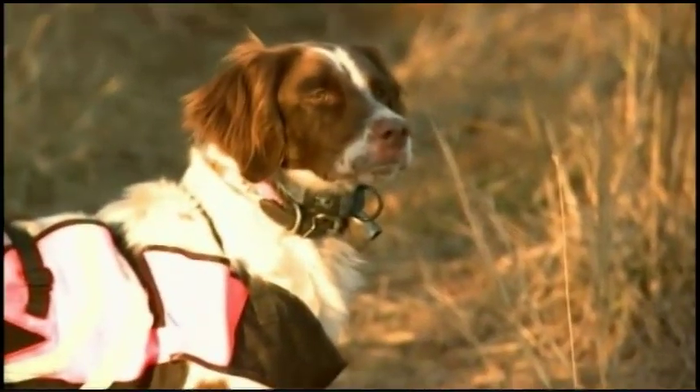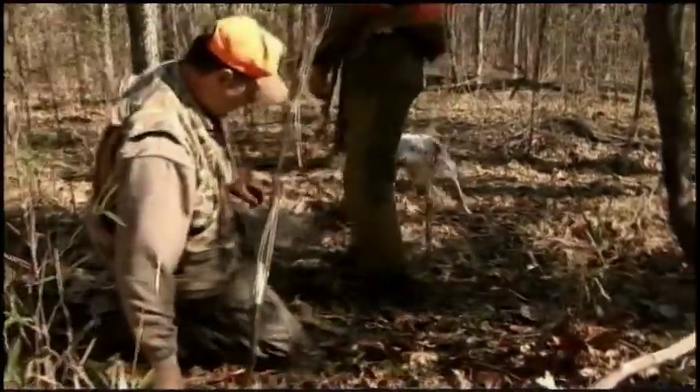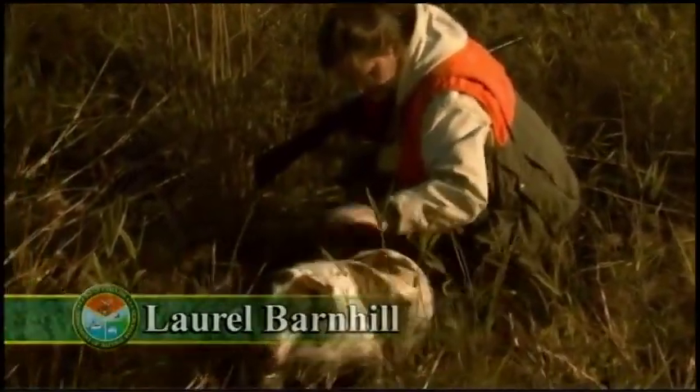Hunting woodcock is probably closest to hunting bobwhite quail, the difference being primarily the habitat that you would hunt in. People will either use pointing dogs or flushing dogs, and either one can be very effective. But for many upland bird hunters and woodcock hunters, the dog work is the most important part of the experience. Some of my earliest memories were actually when I was too young and little to carry a gun — I'd follow up behind and walk behind my dad.